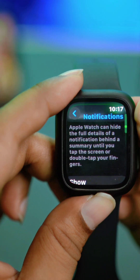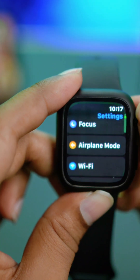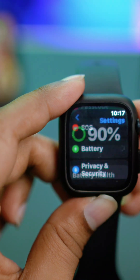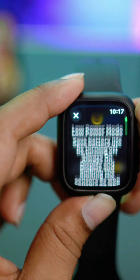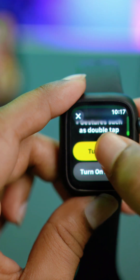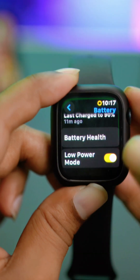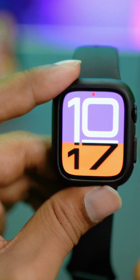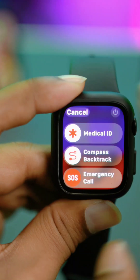Tap back and scroll down to Battery. Make sure Low Power Mode is not enabled. If Low Power Mode is on — on either your Apple Watch or iPhone — it can cause problems with notifications. It's highly recommended to turn this feature off.